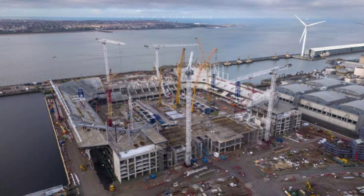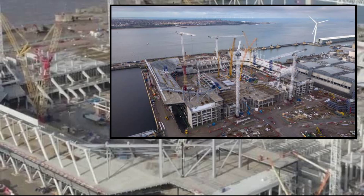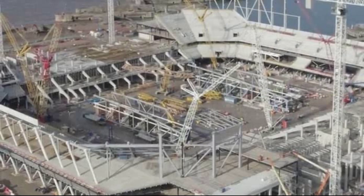The crane drivers had the best seats in the house as Everton's new home quickly took shape, with the internal bowl now complete at upper levels. Along with the roof installations, the race is on to make the stadium watertight as the internal fit-out gathers pace.